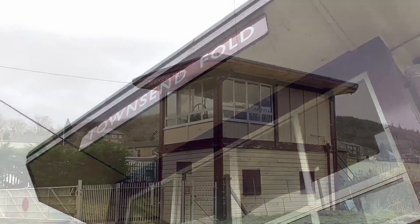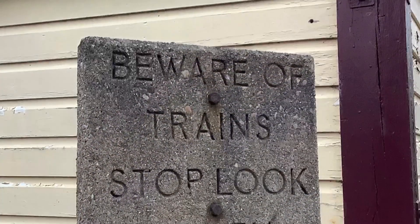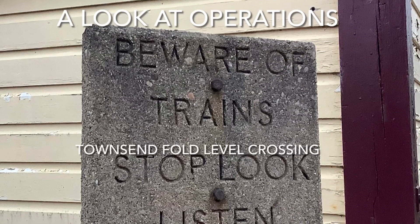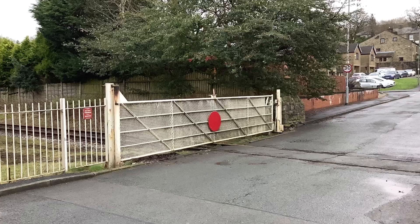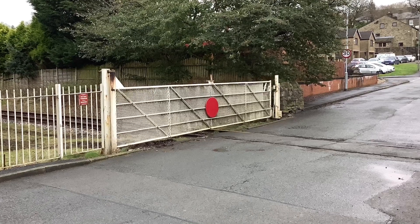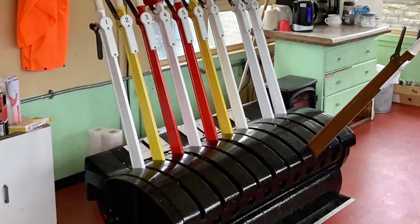Townshend Fold level crossing is one of four level crossings on the East Lancashire Railway near Manchester. Townshend Fold is manually operated but mechanically locked off the lever frame. The crossing itself has two level crossing gates, the left-hand one of which used to open across to the goods shed. The lever frame is a 10-lever frame, though not all the levers are in use.